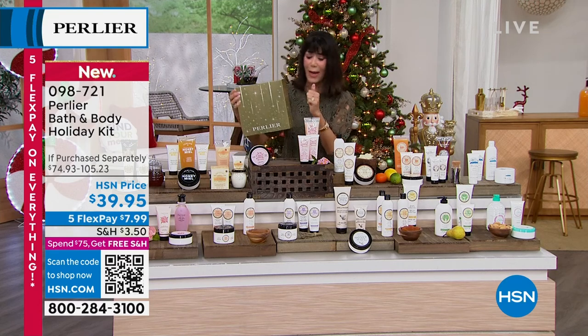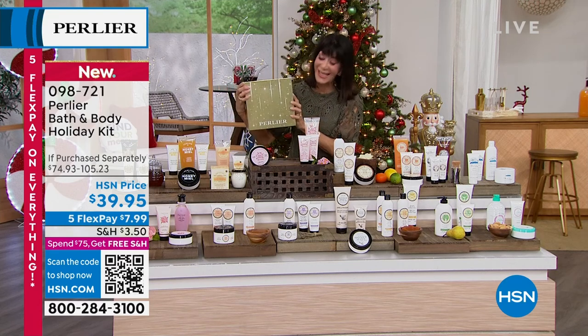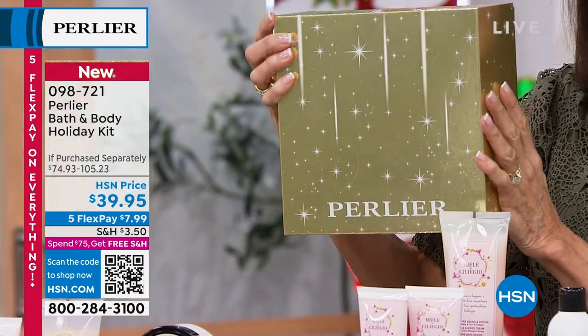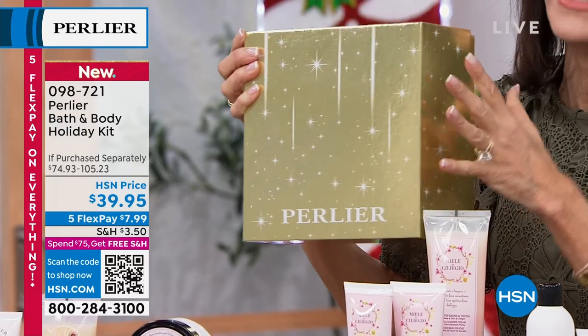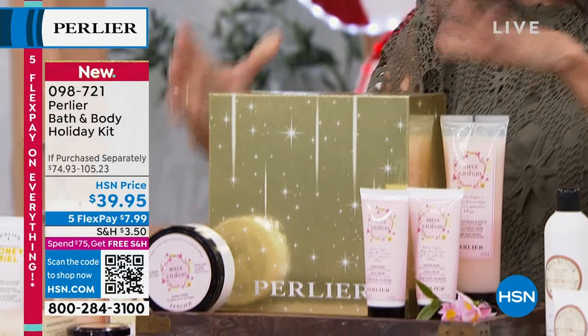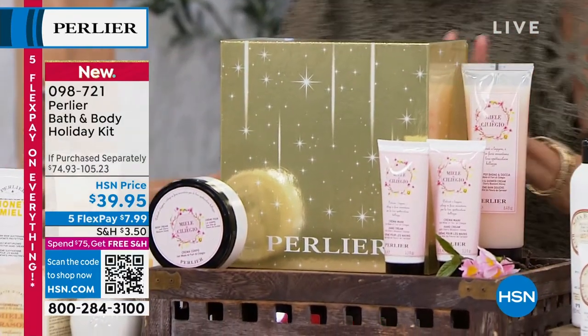Not flimsy — it's a gorgeous box. You can see it has all of these sparkling stars radiating across the front and 'Perlier.' It comes with a beautiful golden tissue inside. Today it's $39.95. Let me quickly tell you the options, then we're going to go through them with Skip and Amanda.